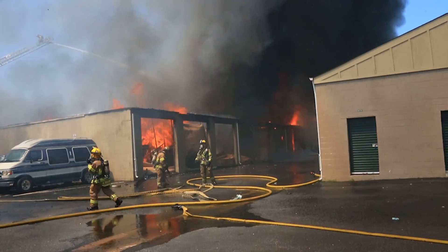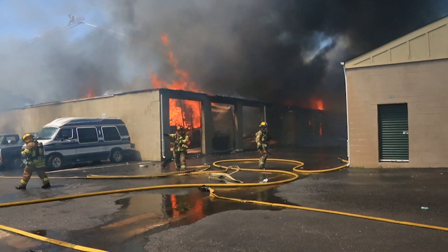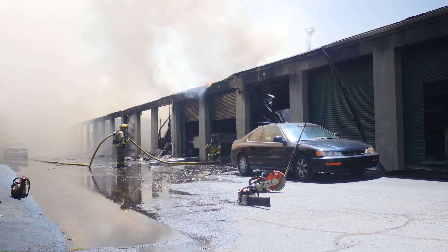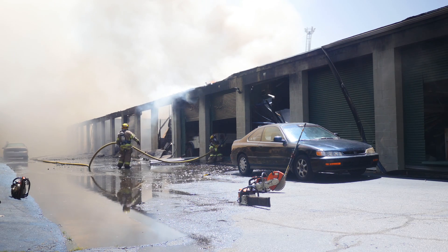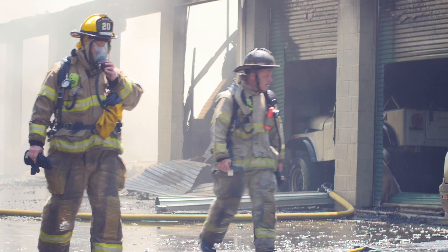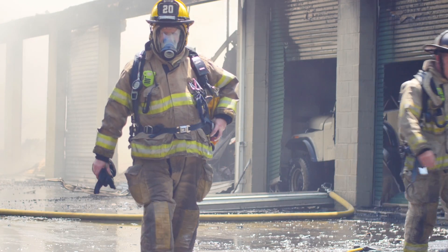At this point, you can see that we have a lot of smoke arising from the building. We made a good aggressive attack — we had the fire under control. It'll be extensive overhaul operations. There are a lot of vehicles that were inside the storage facility that will need to be removed and also suppressed.